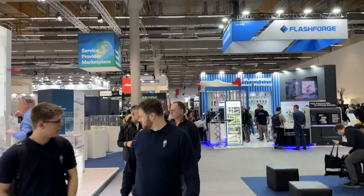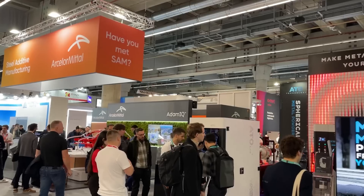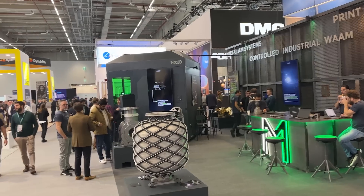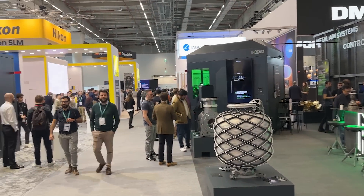Formnext is the biggest event of the year for additive manufacturing. We spent time at the show meeting with exhibitors, learning about new technology developments, new applications and markets for 3D printing, and of course, looking for cool parts. Here are eight 3D printed parts that caught our attention at Formnext this year.